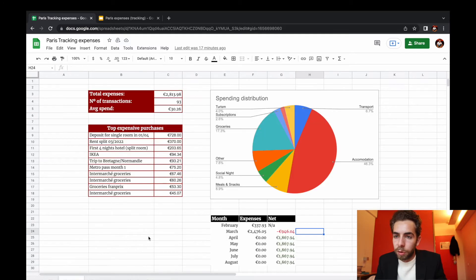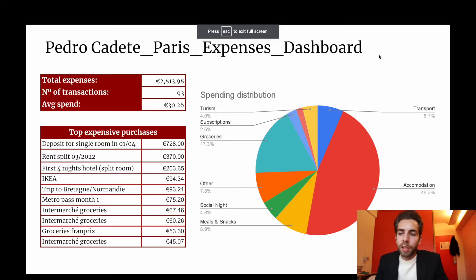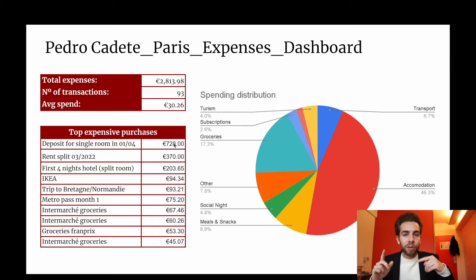Visually, I'm going to move to the presentation itself. You can see here that my total expenses since I arrived has been 2,813 euros and 14 cents. I made 93 transactions and my average spend is 30 euros and 26 cents. This is a bit inflated because I'm also including the deposit for the room. Right now my second main expense is the rent split, because I've been sharing a room with Joana. This Friday I will get my own room, so in a couple of days I will have another 700-something in rent, which is going to really skew the metrics on the dashboard.